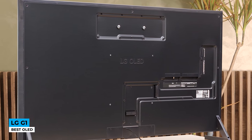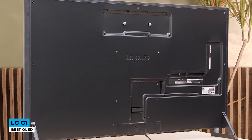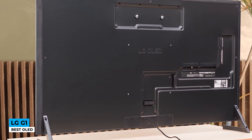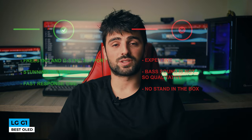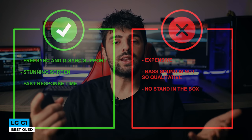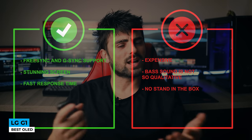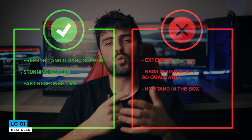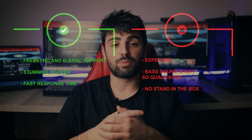The NFL, NBA, MLB, NHL, Premier League, and a lot more are available. Upgrade your gaming mode with FreeSync and G-Sync support and play fast-paced games at a frame rate of 120Hz, with lifelike accurate colors on screen. Pros: FreeSync and G-Sync support, stunning screen, and fast response time. Cons: kind of expensive, bass sound is not very qualitative, and no stand included in the box.